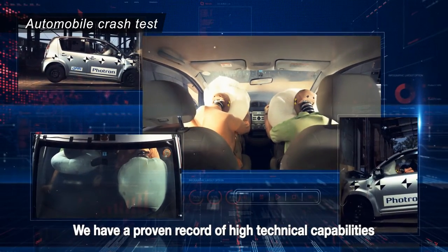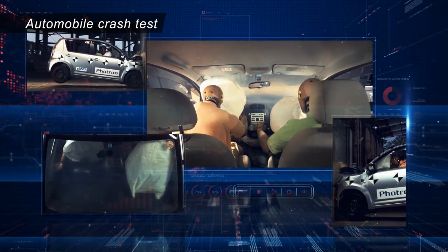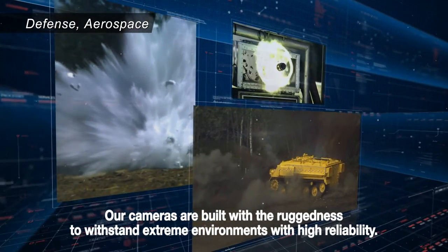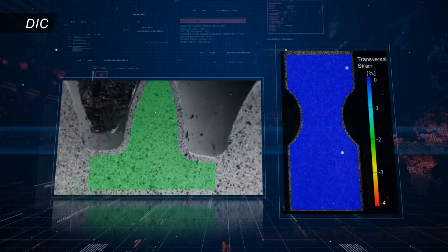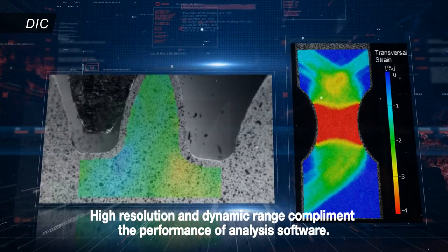We have a proven record of high technical capabilities and customer support. Our cameras are built with the ruggedness to withstand extreme environments with high reliability. High resolution and dynamic range complement the performance of analysis software.